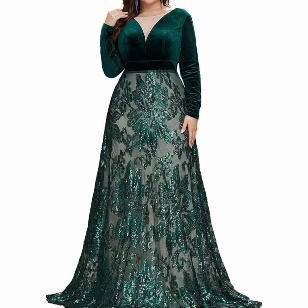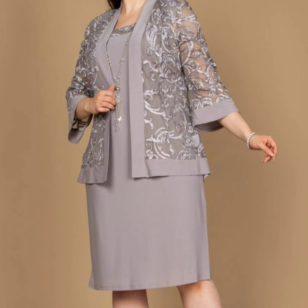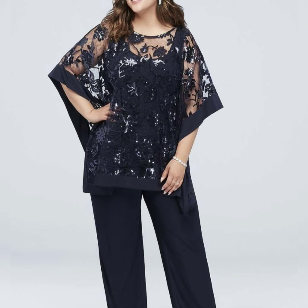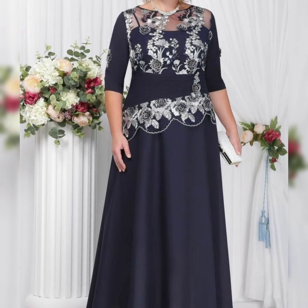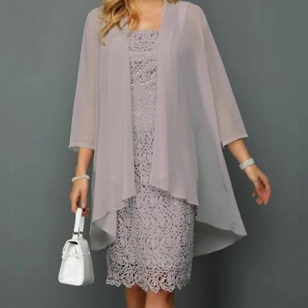Hello friends, welcome back to my YouTube channel Fashion Official. Hope you all are fine. Today I am showing you a very interesting, beautiful, gorgeous, outstanding, and creative mother of the bride dress designs — a beautiful latest gorgeous collection of outstanding and creative mother of the bride dresses.